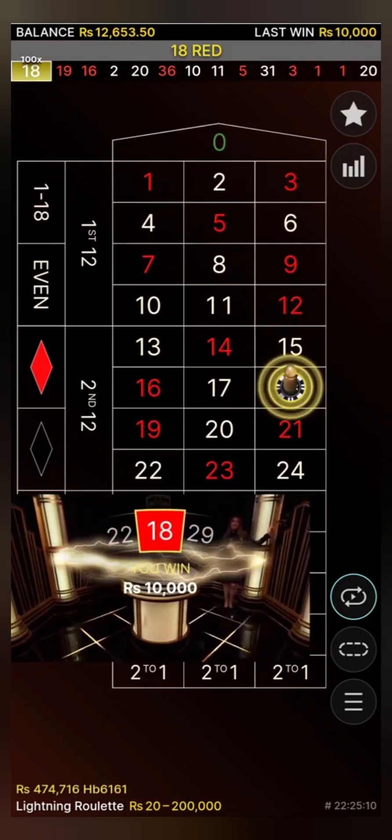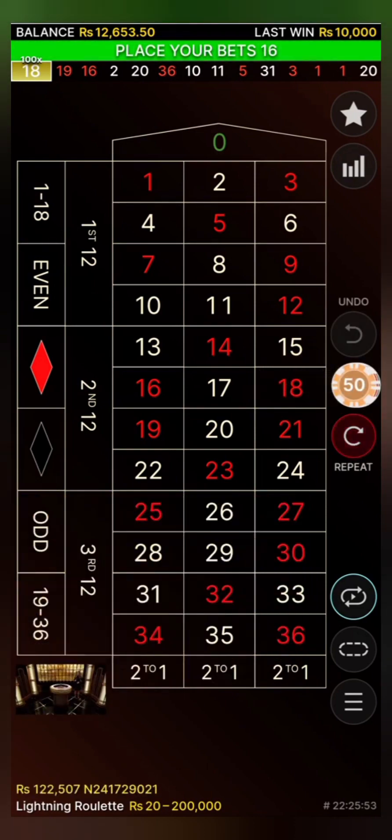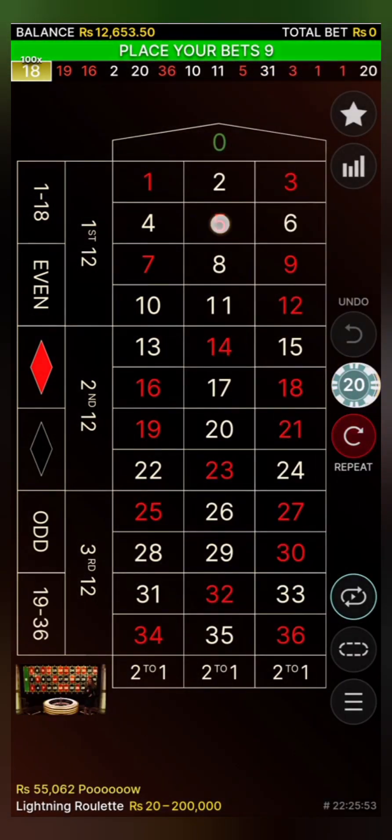Lightning winner! 18 red is the lightning number! 100x is the lightning multiplier. 526 winners on the multiplier, 859 in total. My congratulations! Top winners of the round: Helico, Neve, HBK, Vash and LLL.